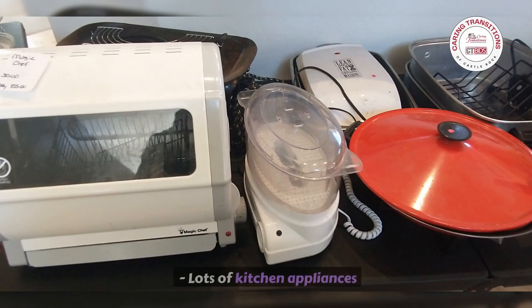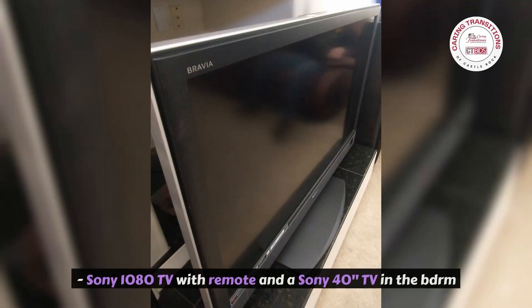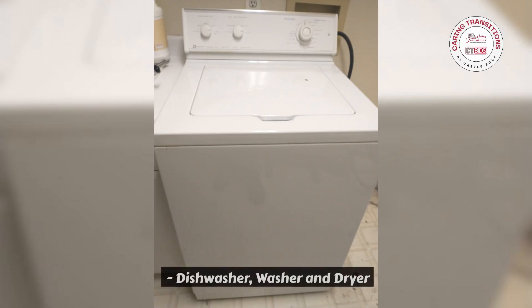Plasticware, pots and pans. Lots of kitchen appliances. Kitchen table with four chairs. Sony 1080 TV with remote and a Sony 40 TV in the bedroom. Dishwasher, washer and dryer.